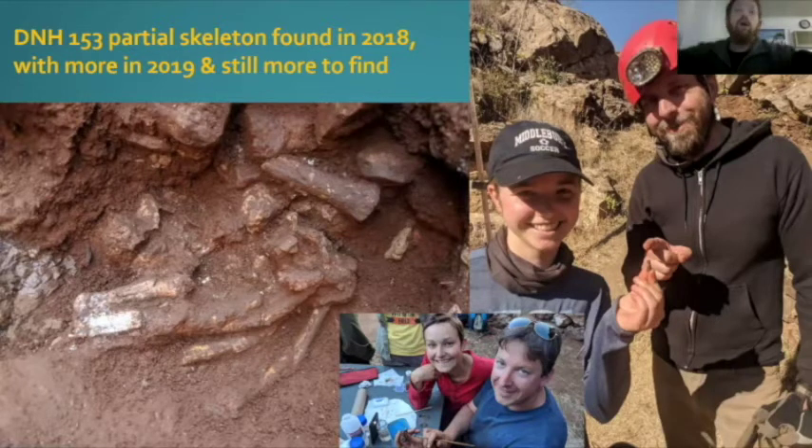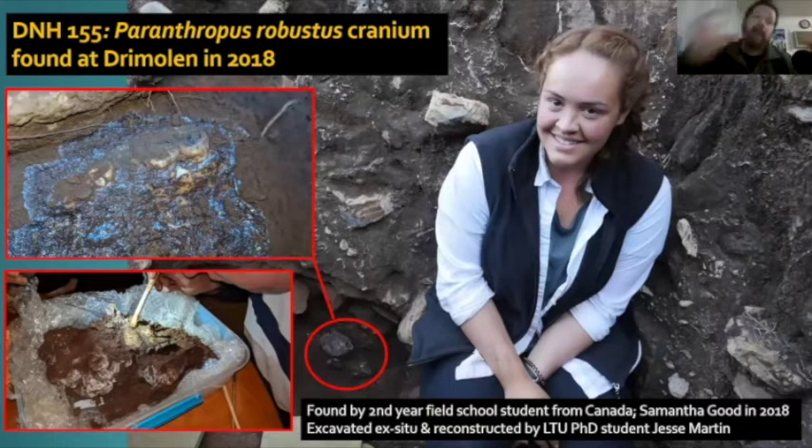DNH 155 is a Paranthropus robustus cranium found in 2018 by one of our field school students from Canada, Samantha Good, on her very first ever excavation in Africa. You can see the maxilla as she found it — upside down. Hominid skulls coming out of Drimolin do not look anything like hominid skulls when they're in the ground — they just look like clods of dirt. My PhD student Jesse Martin is extremely skilled in excavating these things and putting them back together. We took the block out and he excavated it at the field base. Hopefully we'll have a paper coming out on that in the not too distant future.